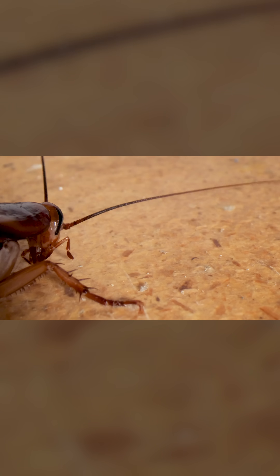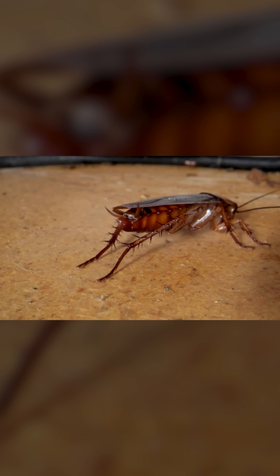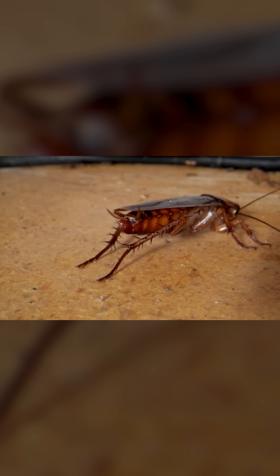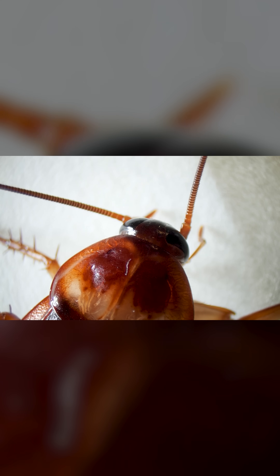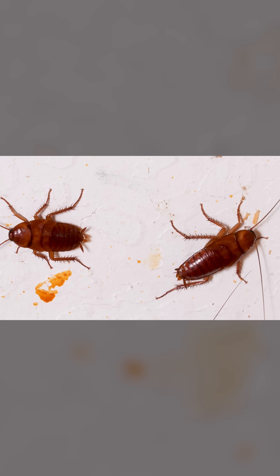The roach is both tough and flexible. Its exoskeleton isn't one large piece of armor, but many shield-like plates made of a tough material called chitin. They're held together by lots of pliable joints.